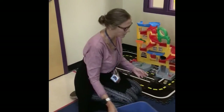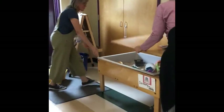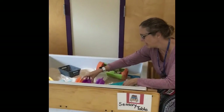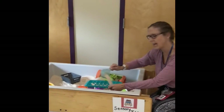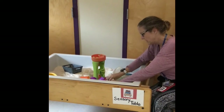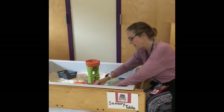I want to show you one more center — the sensory table. This is a favorite too. We have all different kinds of things in here, and what we're working on is scooping — getting them to scoop independently, although sometimes it's hand over hand. We also try to help them find little items. We also do that with the rice, and Miss Michaels will show you that. That seems to be a fan favorite.